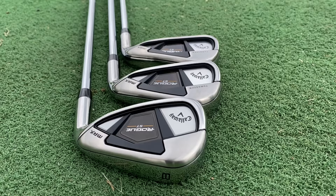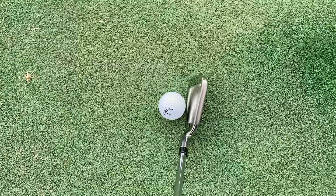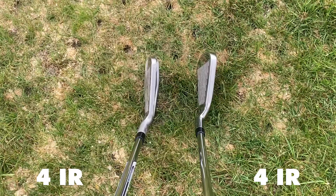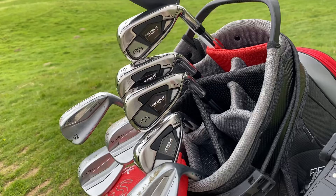On first impressions, these irons are very good looking. Aesthetically, I think they're one of the best looking game improvement irons of 2022. But they're quite large. Comparing them to the TaylorMade Stealth, there is actually a big difference — the TaylorMade Stealth looks a lot smaller at address. On first glance, these may be a little bit too chunky for my liking.